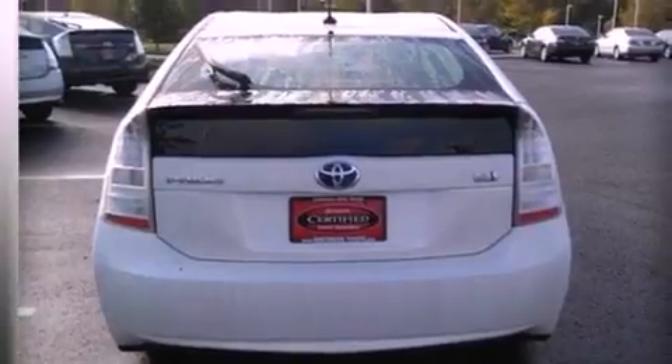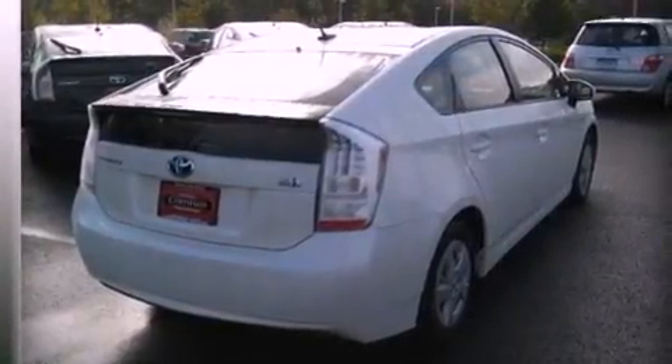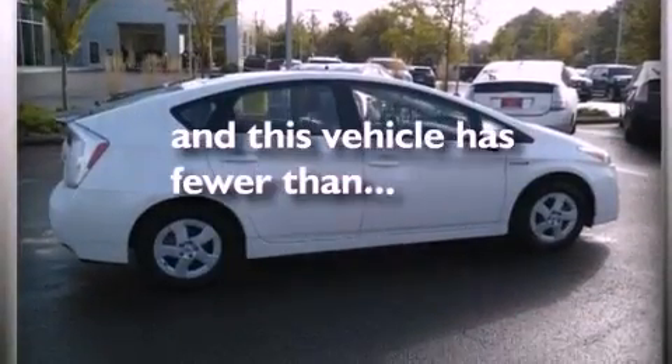Additional features include an engine immobilizer theft deterrent system, an illuminated driver's side vanity mirror, an anti-lock braking system, air conditioning, and this vehicle has less than 18,000 miles.